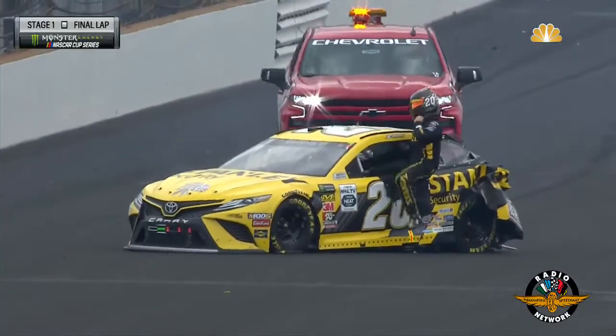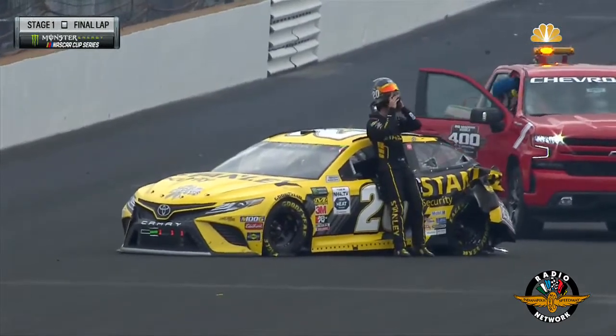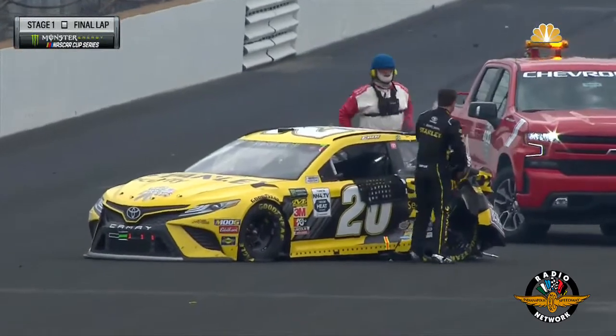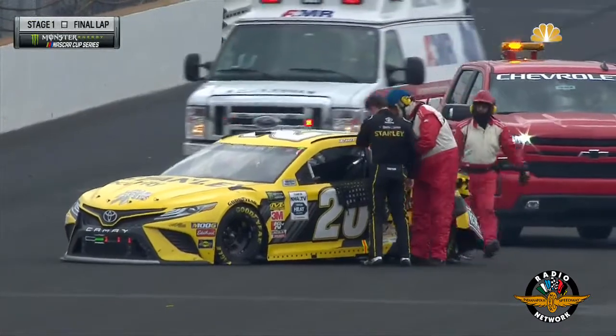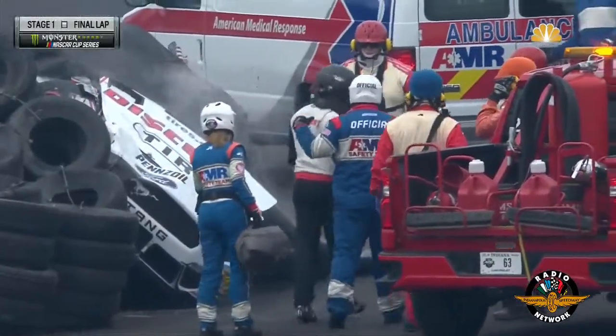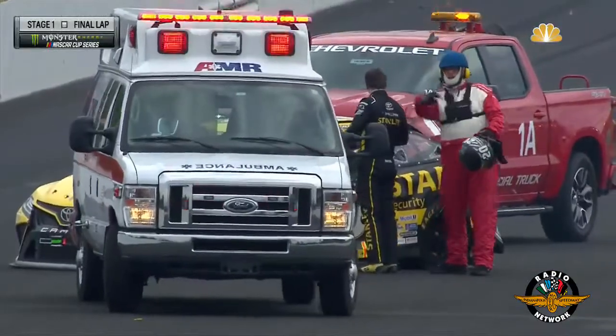Brad Keselowski thankfully gets out of that. Eric Jones also gets out of his number 20 machine as they are racing in the closing laps of stage one. It looks like stage one will finish under the yellow flag — our third caution of the day here at the Brickyard. And guys, this is another big game changer. That's two cars that had the possibility to win this race.